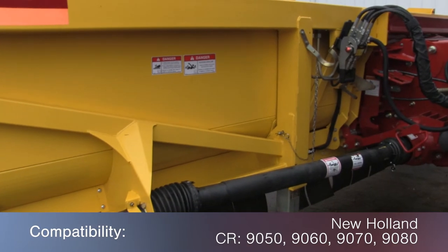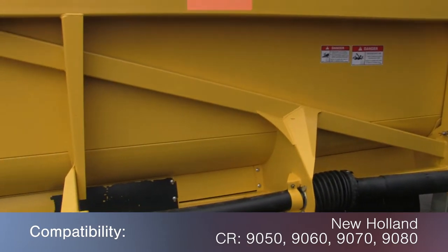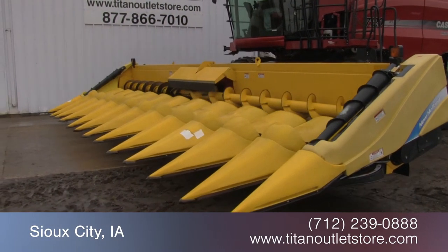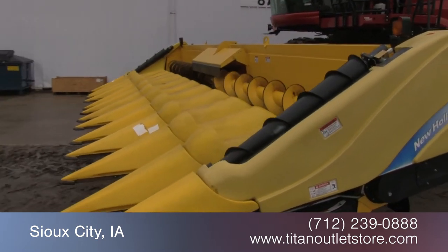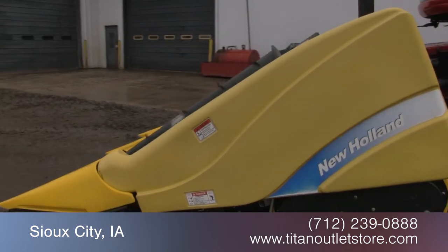This 99C fits the New Holland CR 9050, 9060, 9070, and 9080 combines. For more information on this New Holland 99C, contact our sales team at the Titan Outlet Store. To view more equipment videos, check out and subscribe to our YouTube channel.